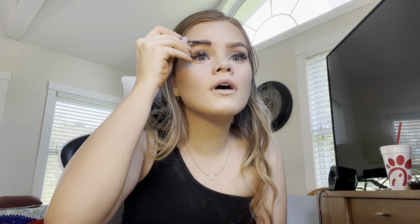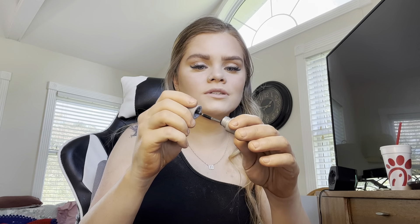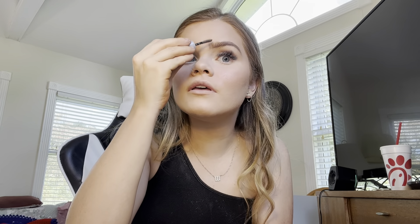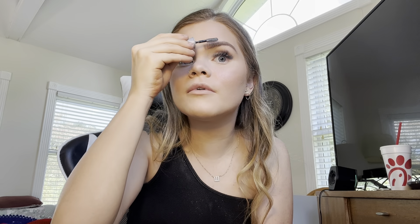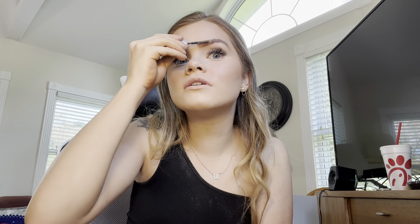I did whatever I could with my eyebrows — not the best. I didn't have an eyebrow pencil so I had to use powder, which is not my favorite thing to do. I'm not into using powder for my eyebrows, but it is what it is.